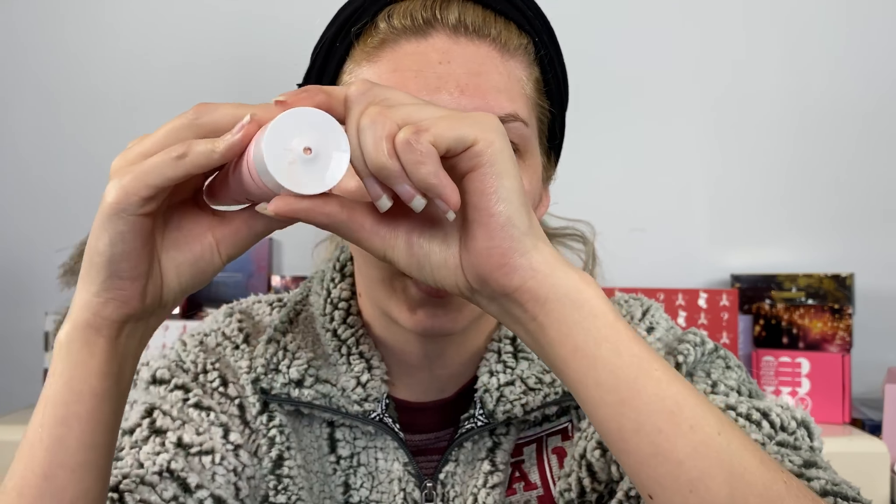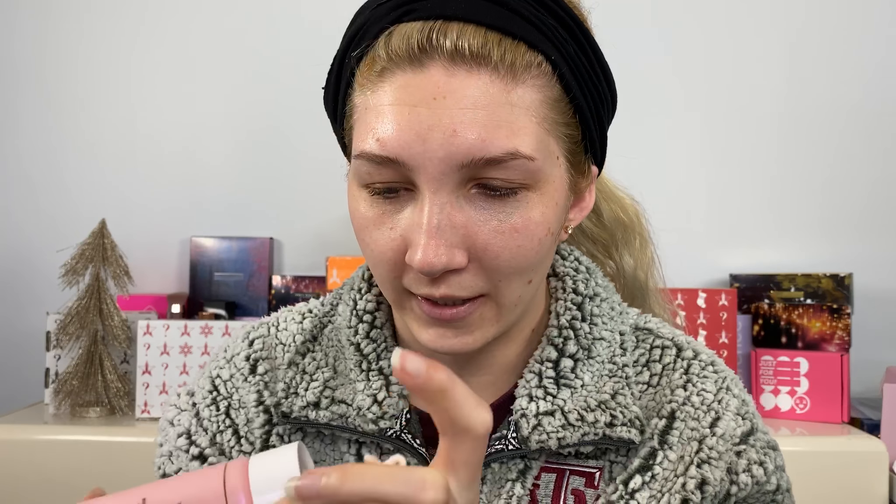Let's try out the cleanser — my face is damp. It has a twist-open mechanism similar to Drunk Elephant, and only a tiny bit goes a very long way. I used a little more than I should have the first time. The cleanser doesn't feel irritating on the skin, but a fair warning: a lot of this skincare is pretty scented.